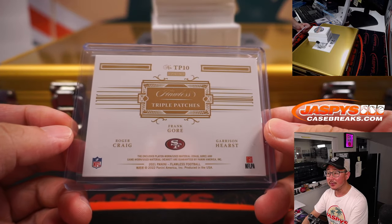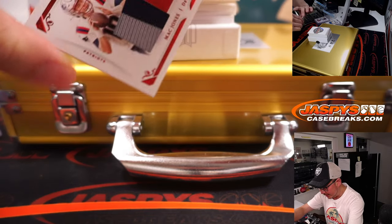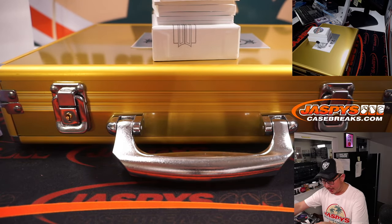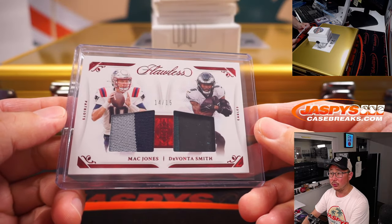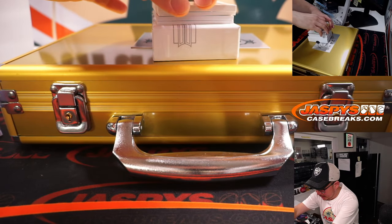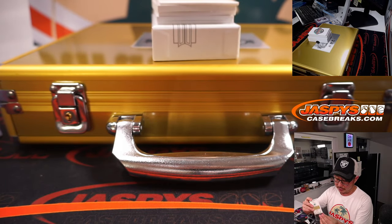Frank Gore officially retired, right? Next is 14 out of 15 — Matt Jones and Devonta Smith on the same card, that's one happy person and one sad person. Got to do a randomizer on that. Patriots — Jeremy H with the Pats. And Nick Enrico with the Eagles. We'll do that randomizer at the end. We have Marquez Valdez-Scantling, 17 out of 25, two-color patch for the Packers. Kevin with the GoPack Go.